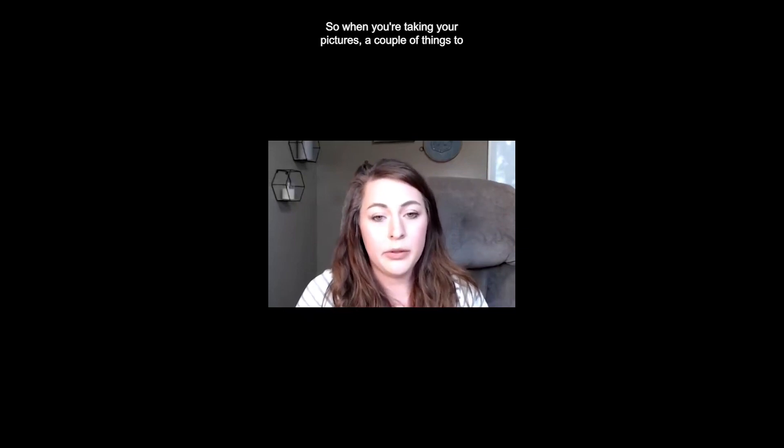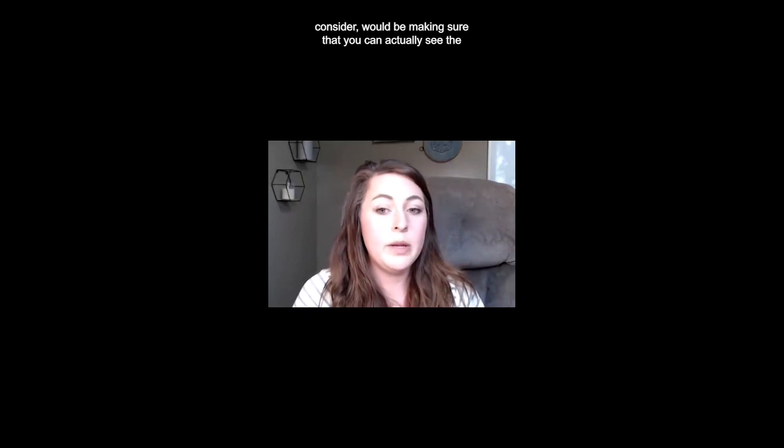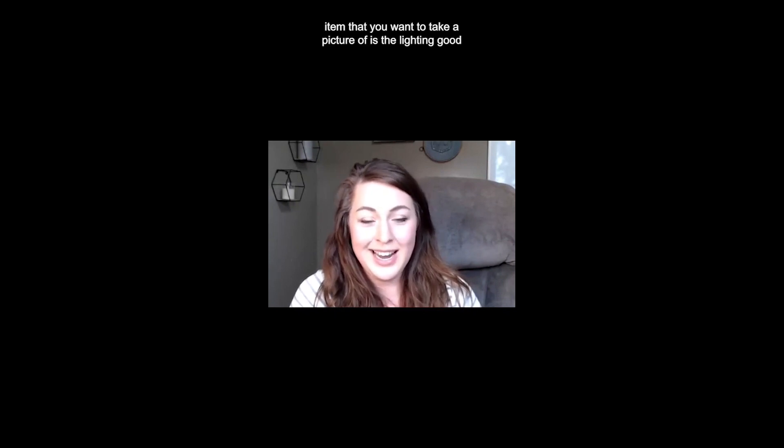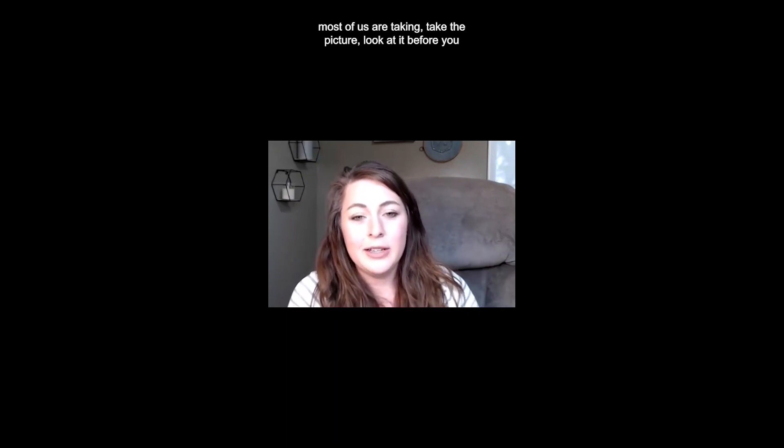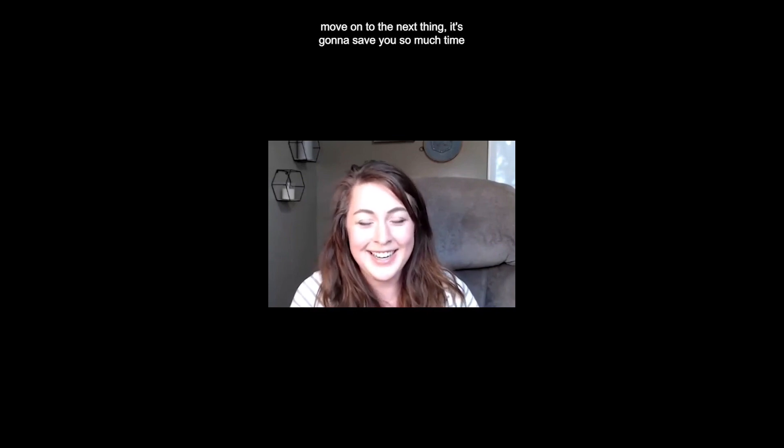When you're taking your pictures, a couple of things to consider: make sure you can actually see the item you want to take a picture of. Is the lighting good enough? And if you're using your phone, which most of us are, take the picture and look at it before you move on to the next thing.